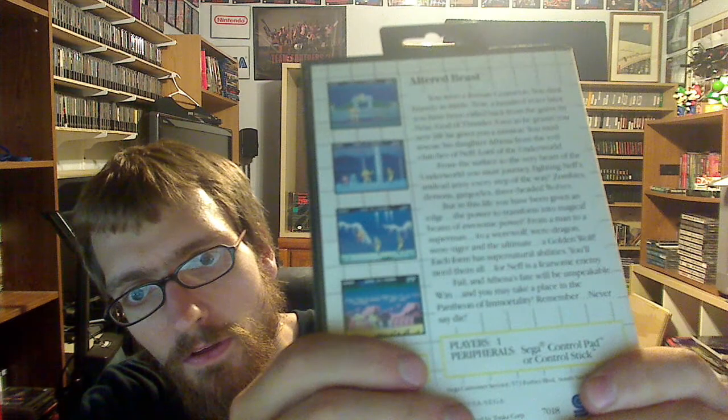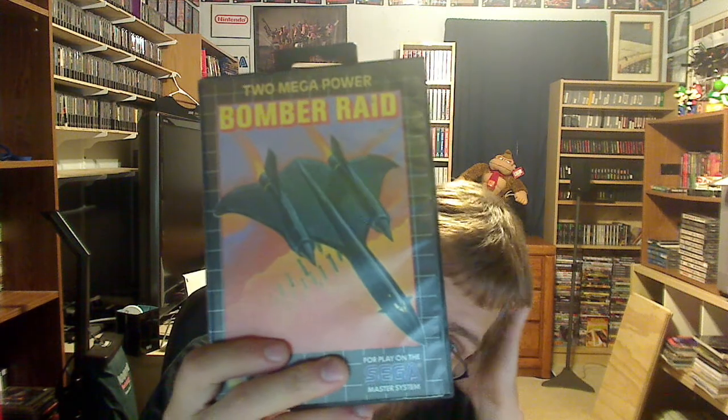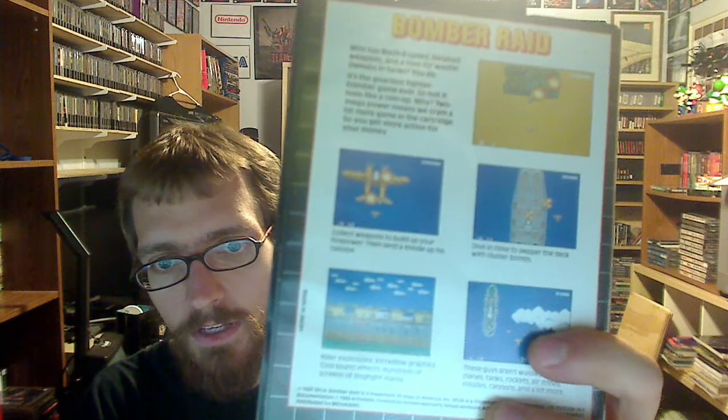For the Master System I got quite a few boxed games. Starting with Altered Beast — now this came out on the Genesis, everybody knows, but I didn't know there was a Master System version. It's one player only, which is kind of weird. I also picked up Bomber Raid, and I thought it was a Genesis game because it has that kind of grid look to it, but it is a Master System game — it's a shoot-em-up, almost looks like 1942 or 1943.